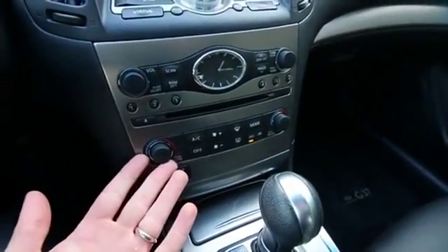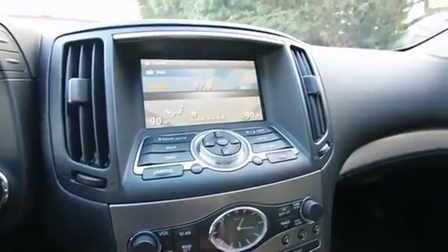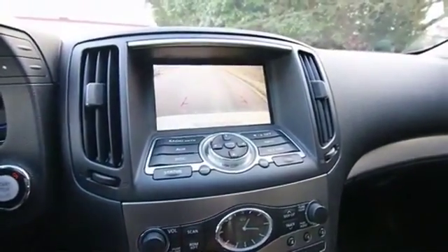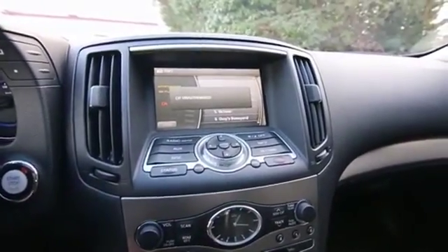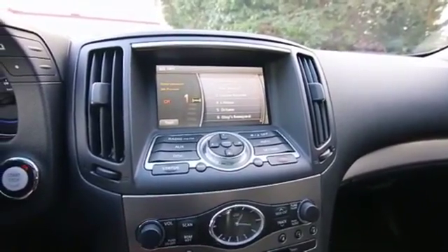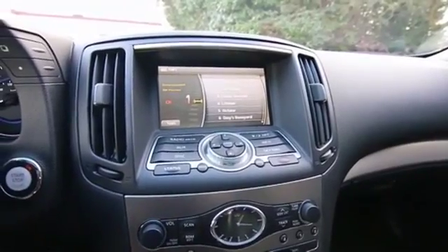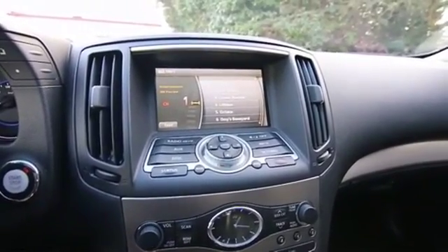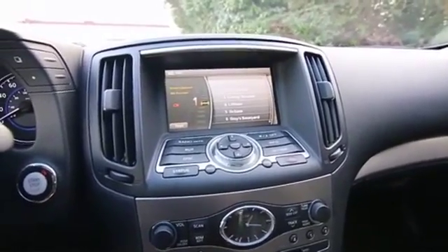Dual zone auto climate control. Infiniti analog clock. Rear parking camera and also parking sensors as well. The satellite radio hardware is installed, so for a small monthly subscription you can have satellite radio right in your vehicle. A lot of times if you buy a vehicle — even a pre-owned one — with the hardware installed, they'll give you a free trial, sometimes as long as 90 days, so if you happen to purchase this from us, ask us about that and maybe we can set you up with a free trial.